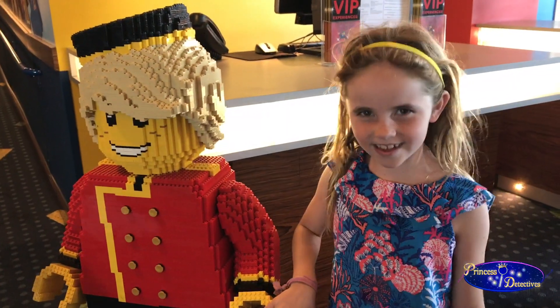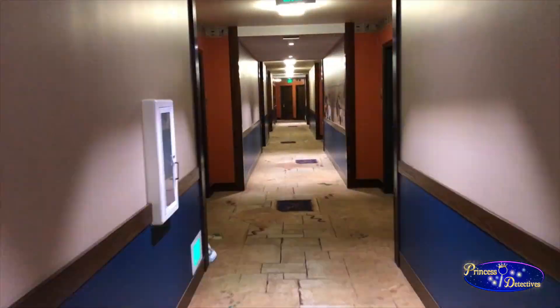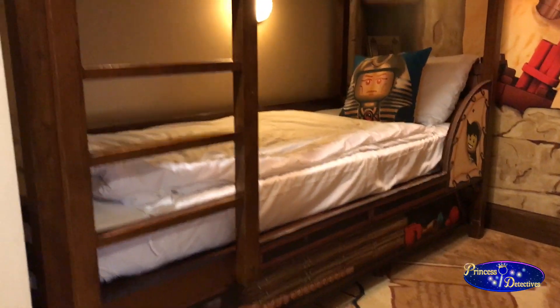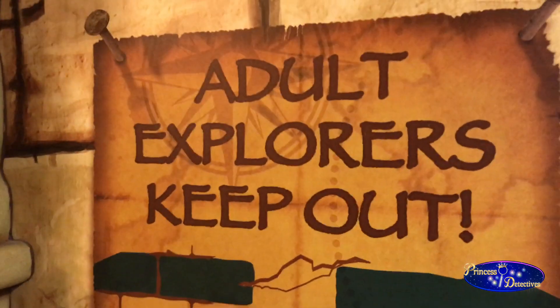We just checked into Legoland Hotel. We got an adventure themed room, and it was an adventure. There was Lego art everywhere — we like them all over the room. And we have our own bunk beds. But what's really cool is adults have to keep out.